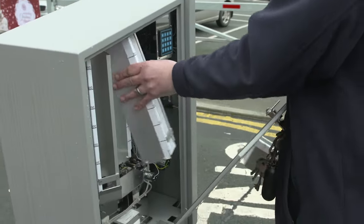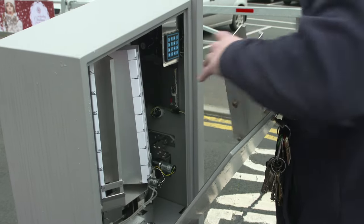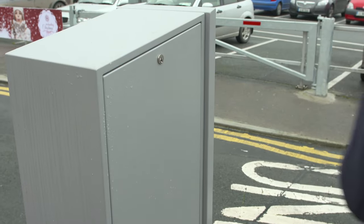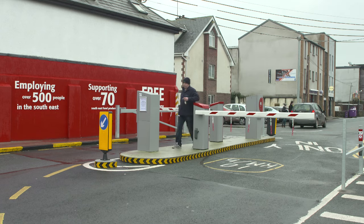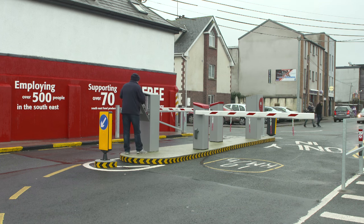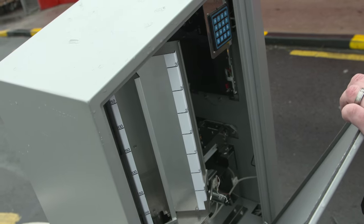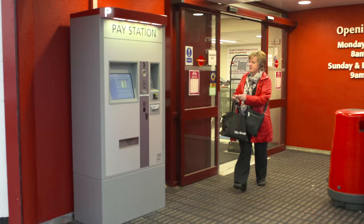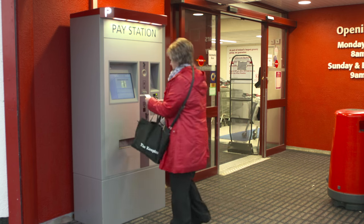Chip cards can be recorded over 100,000 times, making the system unbeatable in terms of maintenance costs. The contactless read head technology means very few moving parts are required, and the rotating carousel houses over 2,000 cards.